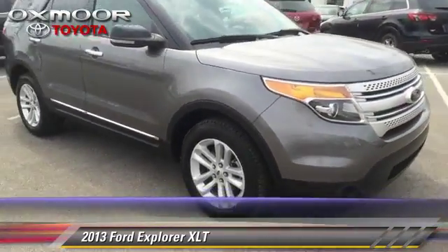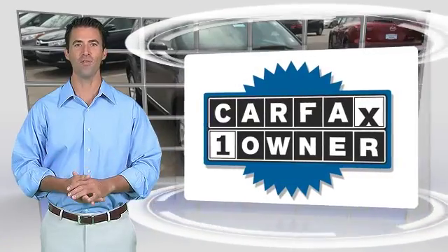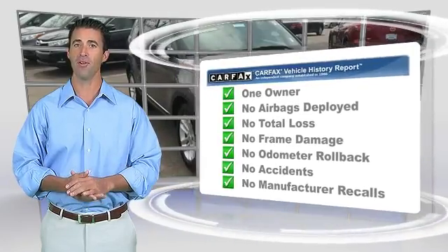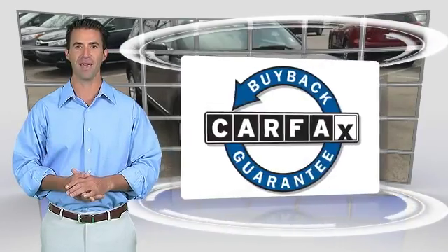Comfort and convenience features include heated power mirrors, third-row seating, and Bluetooth wireless. This is a one-owner vehicle with the Carfax Vehicle History Report. Give us a call to schedule your test drive today. Be sure to find a complimentary copy of this report online or contact the dealership. This vehicle qualifies for the Carfax Buy Back Guarantee.